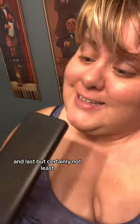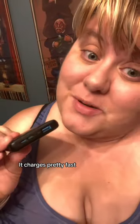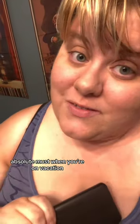And last but certainly not least, a battery pack. This one charges your phone up to five times full and charges pretty fast. It's an absolute must when you're on vacation because nobody wants a dead phone — you need to be taking all those photos.